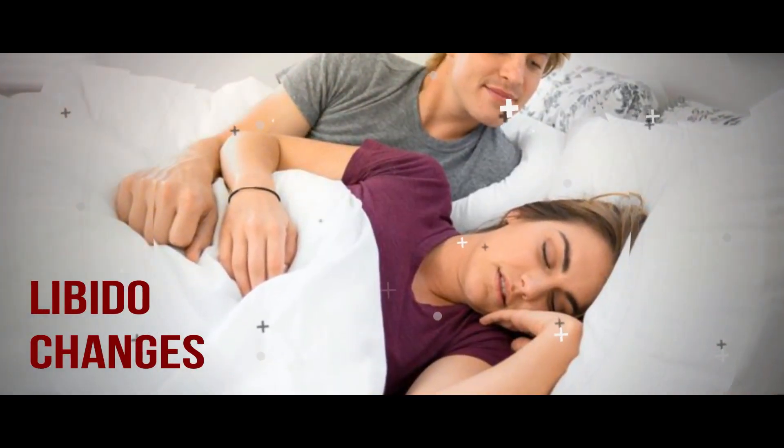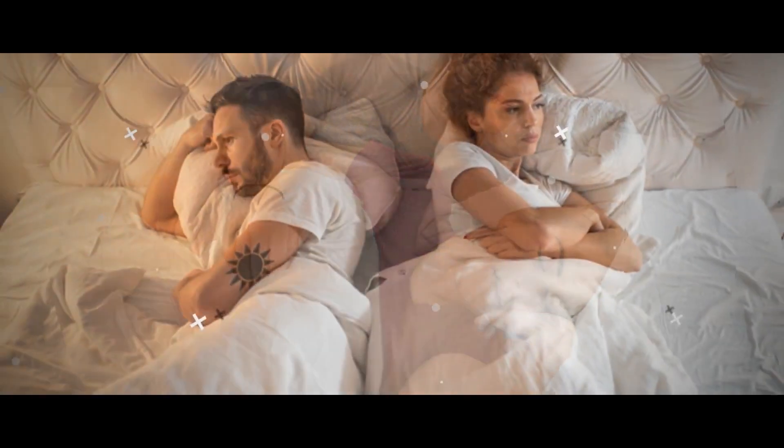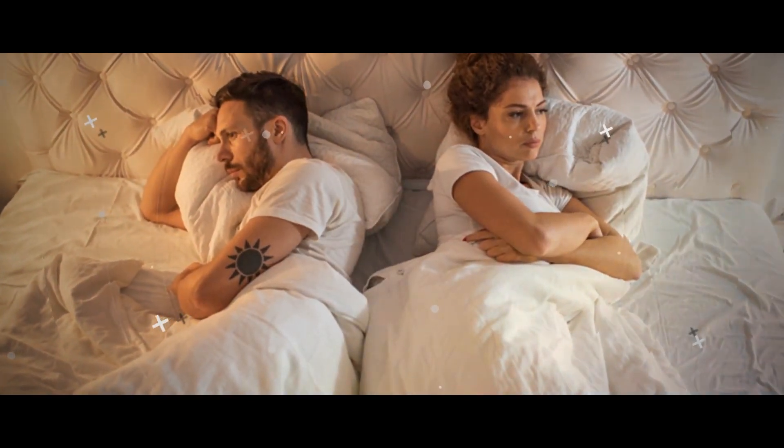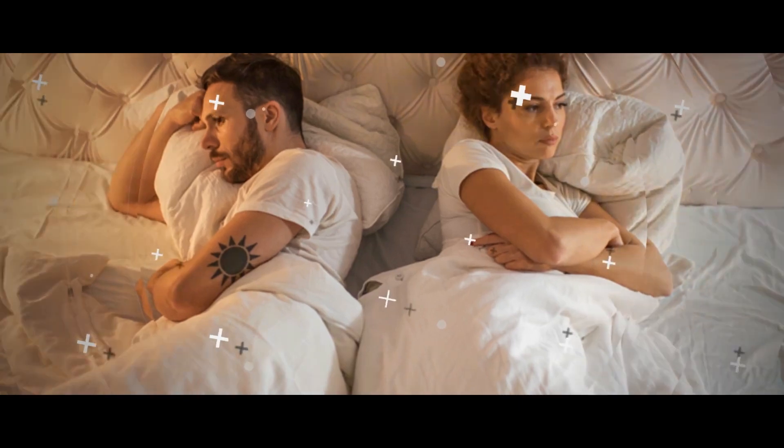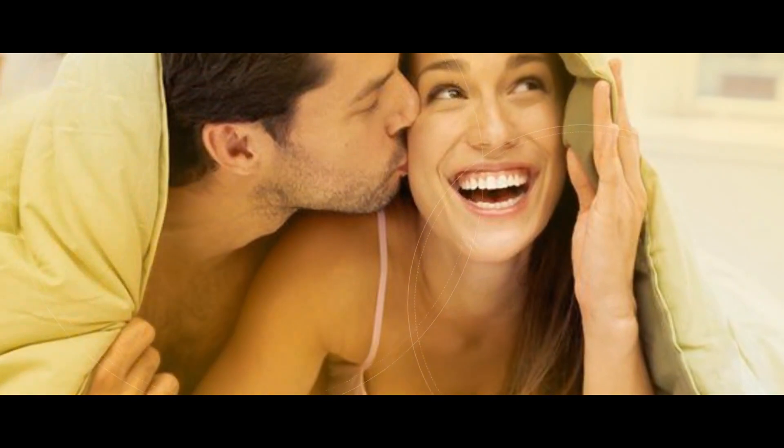Libido Changes. Some women notice that their sex drive increases during ovulation, which might be Mother Nature's way of ensuring we keep the species alive and well. But, as Moore says, sex drive can be influenced by just about anything, including whether you had a glass of wine or are just in the mood.